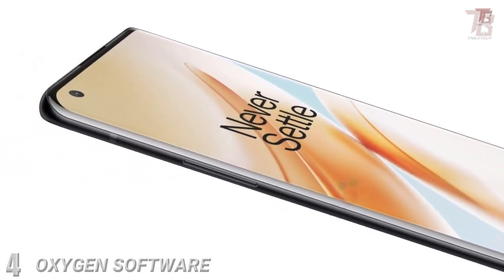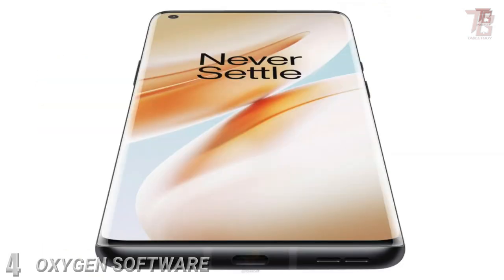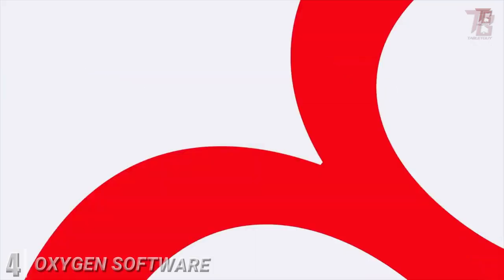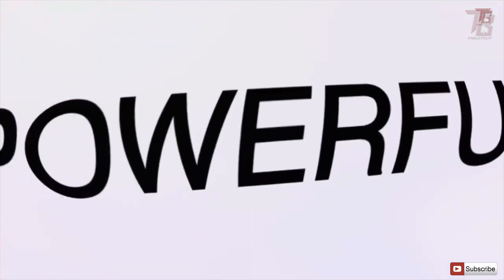If you normally use the OnePlus launcher but have wished it had Google Discover to the left of the home screen like a Pixel, you'll be pleased to hear that is now the case — the shelf is no longer. Now if we could just get an always-on display function, OxygenOS would be close to perfect.